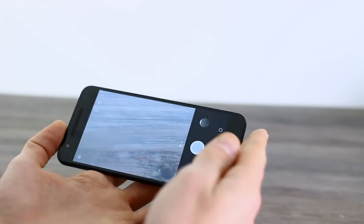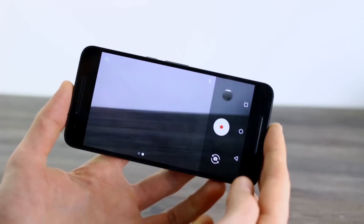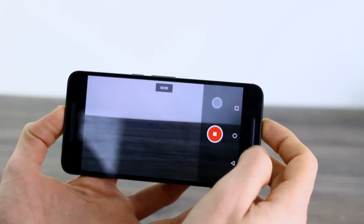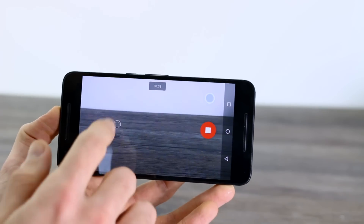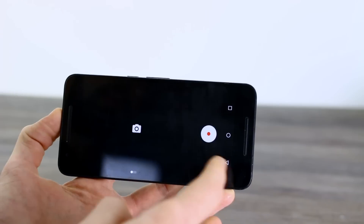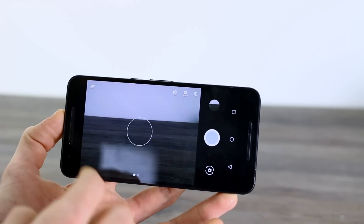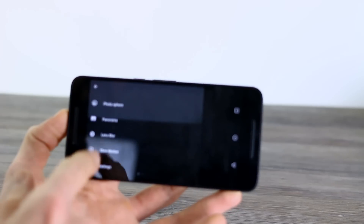The final superficial change comes in the form of the camera. When recording video now in stock Android camera, you can actually snap photos as well. So I'm recording a video and I'm taking photos. Still got touch to focus, which is great. And the last camera change on the left-hand side is, if I pull in, you can see quickly access slow motion video through there.